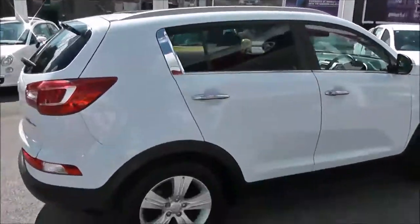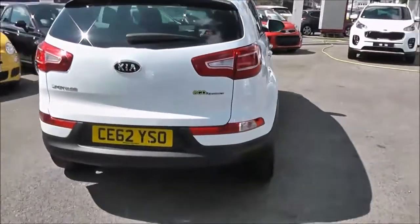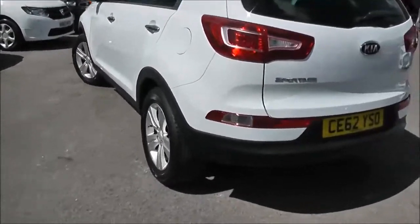There's privacy glass on the rear windows, silver roof rails, and it does come with the remainder of Kia's market-leading 7-year warranty. Round to the back, you can see we've got rear parking sensors. It is in great condition all round — no dents to the bodywork or scrapes to the alloys.